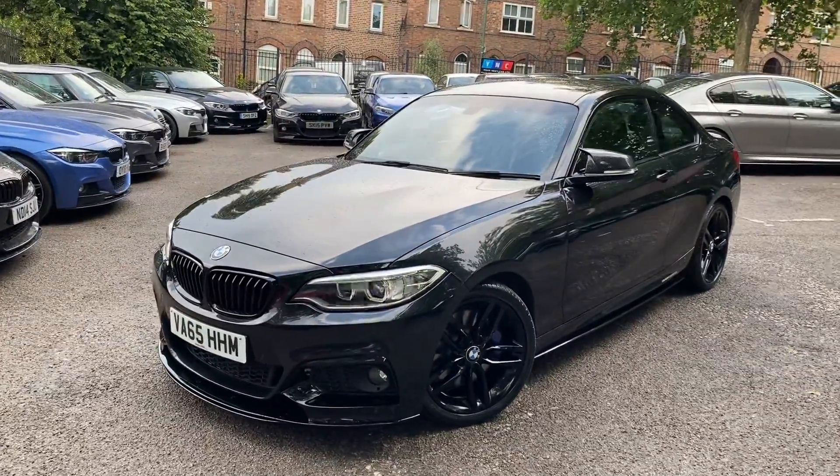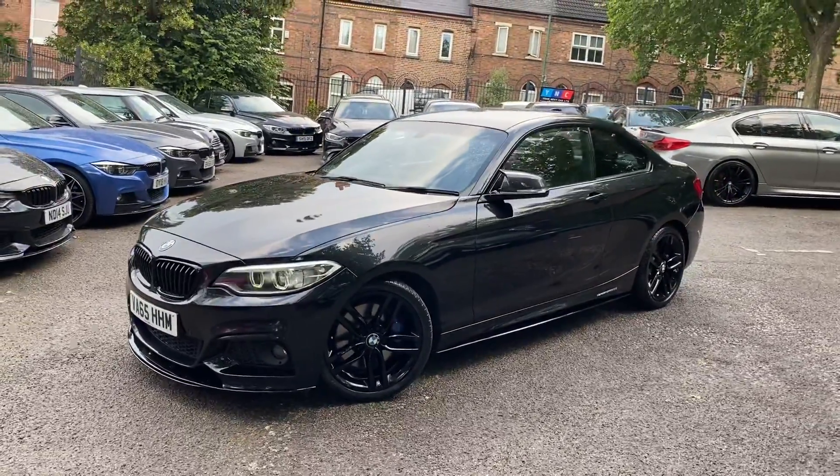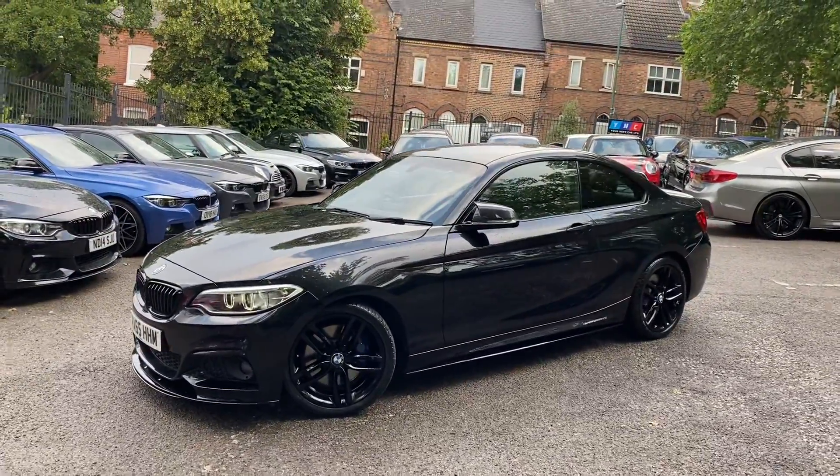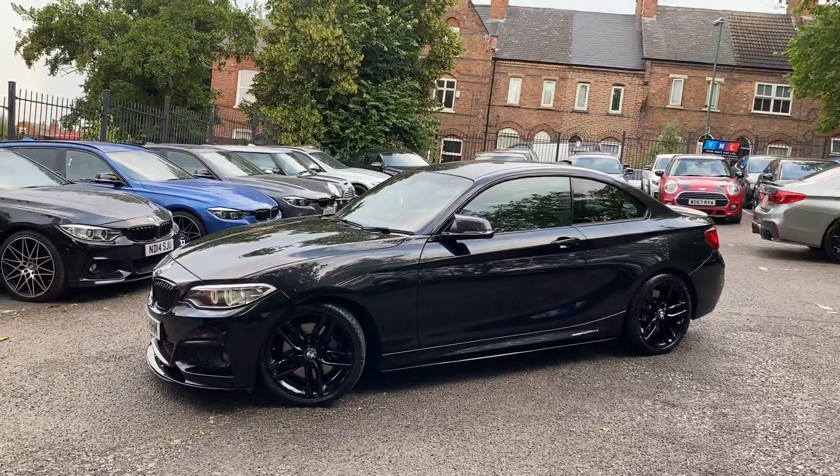Hello and welcome everyone to the walk-around video here at Your Next Car — the 2015 65-plate red 220d M Sport two-door coupe. The vehicle is presented in Black Sapphire Metallic and features the YNC body enhancement kit. We've also got some lovely BMW options on this car.